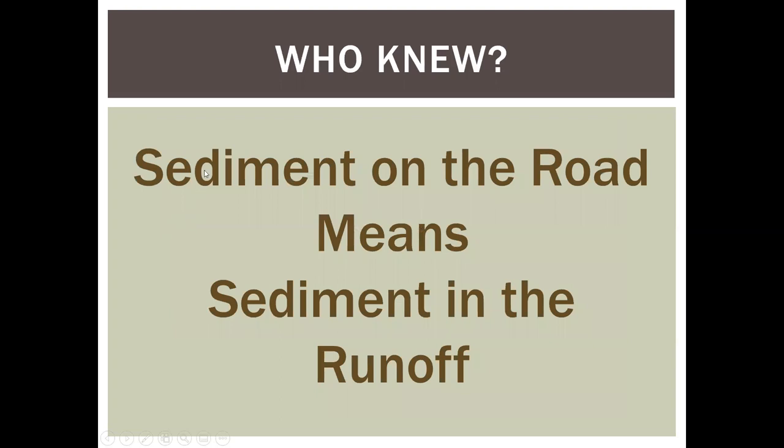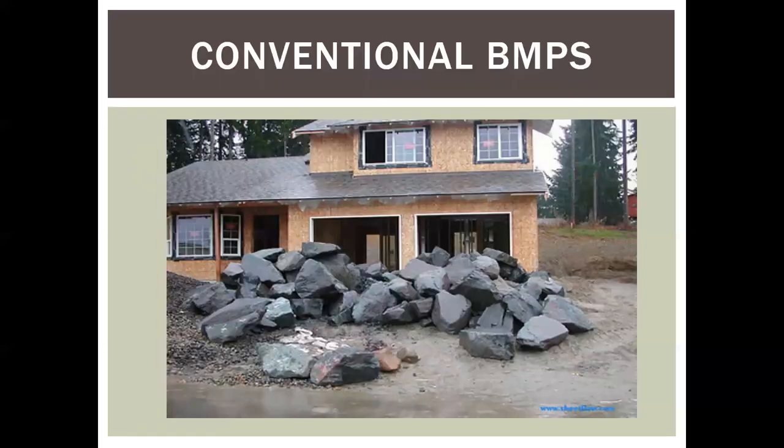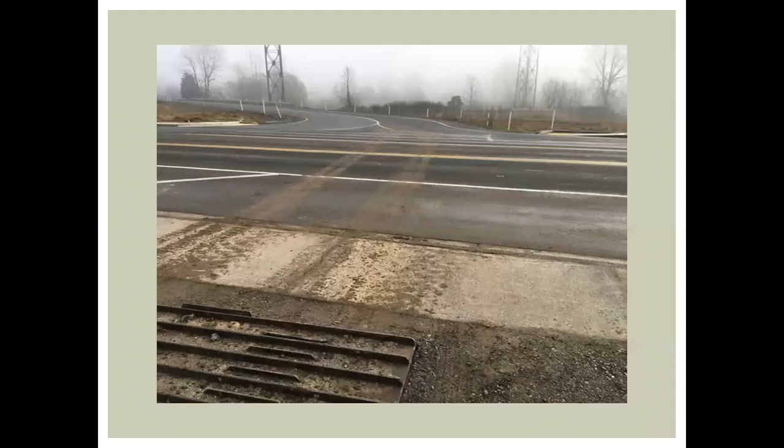The first lesson learned was: who knew that sediment on the road means sediment in the runoff? This is an example — a sweeper has been running constantly on this project and we still have 3,600 NTU water draining to a catch basin. Another thing we learned was conventional BMPs have limited value for reducing, eliminating, or preventing track out from construction projects, especially in the wet months. Things like rock, or in this case a grizzly — if the sediment is wet and gets on the tires, it's going to track out.